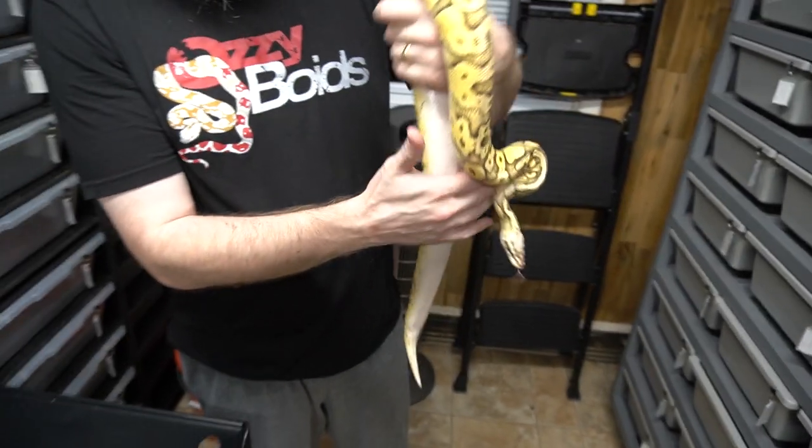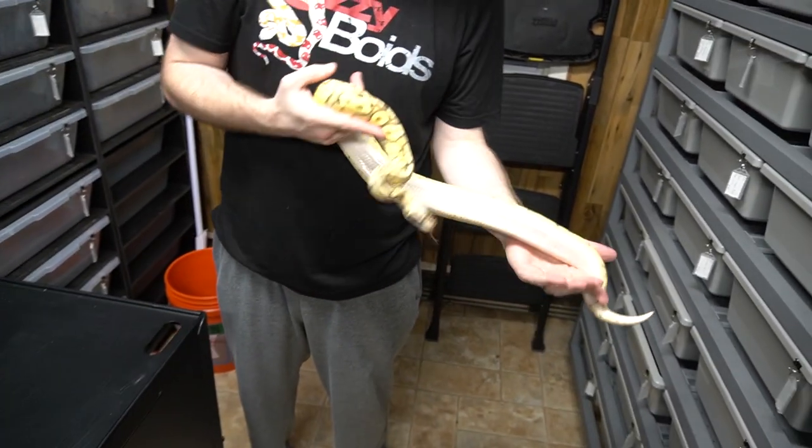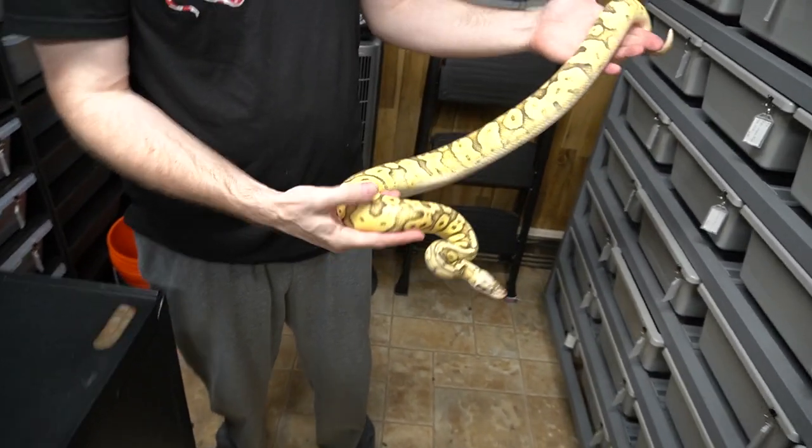I just realized what I want to pair to one of those Pastel Leopard Arroyo Het Clowns — the White Lace Het Clown. Yeah, you can do that. At least one of them.